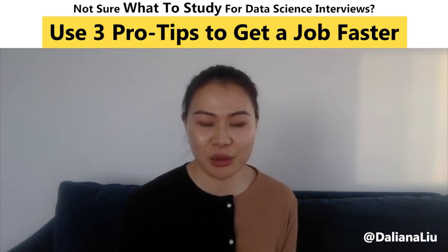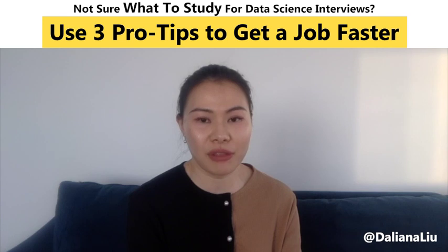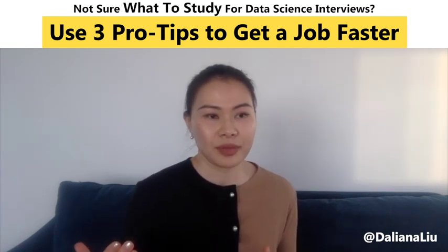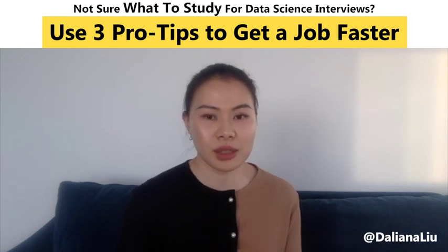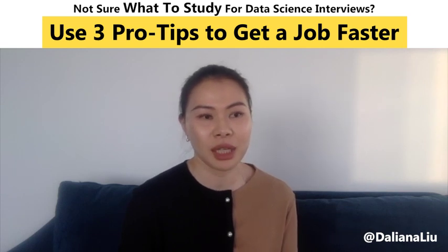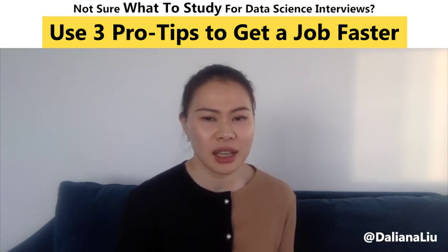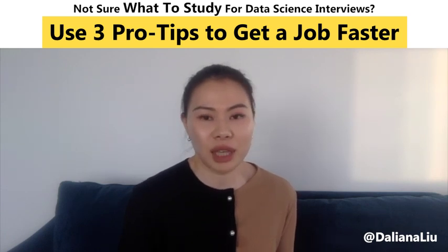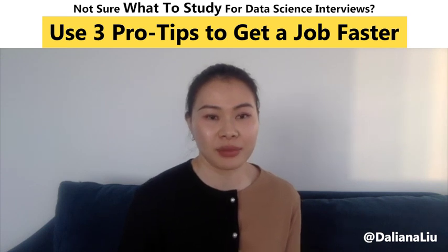Now for the third tip: get real-life feedback constantly. Although you got your list from real job postings, your understanding of what the job wants might differ from a hiring manager's. Reach out to real people — peers who already work as data scientists, and ask them to review your list and share what they commonly use at work. On LinkedIn, activate the premium function — it's free for a month — and reach out to recruiters even if you don't know them. Send them your resume and ask for their feedback. They might not reply, but if they do, you get free real-world input.